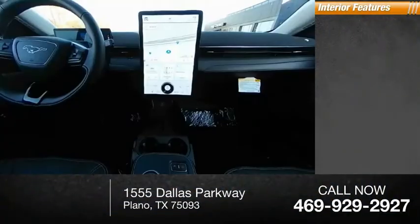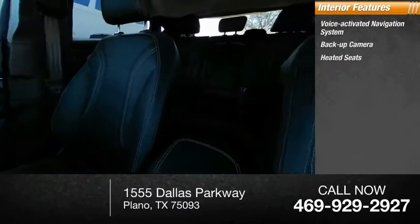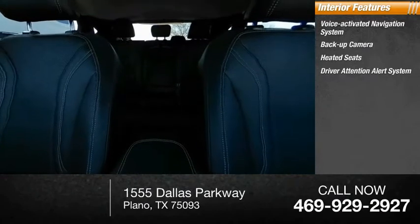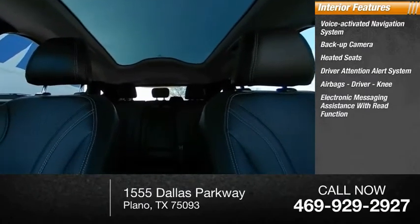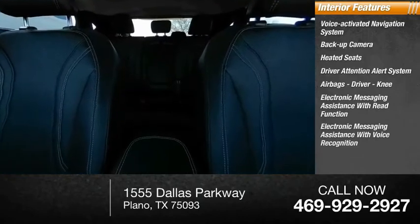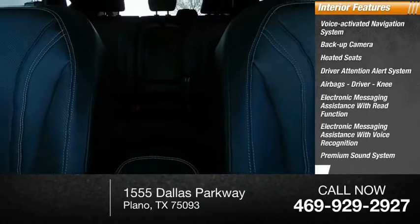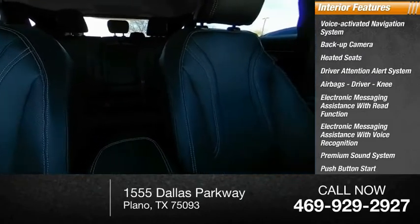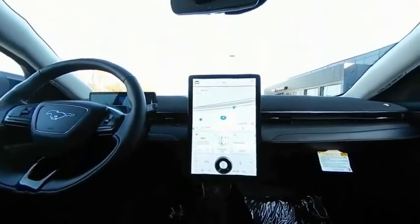Inside you'll find a voice-activated navigation system, backup camera, heated seats, driver attention alert system, airbags, electronic messaging assistance with read function, electronic messaging assistance with voice recognition, premium sound system, push-button start, sync, and satellite communications. Take this vehicle for a spin and see why so many shoppers are now proud owners.